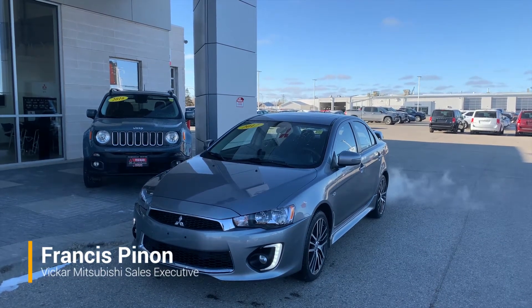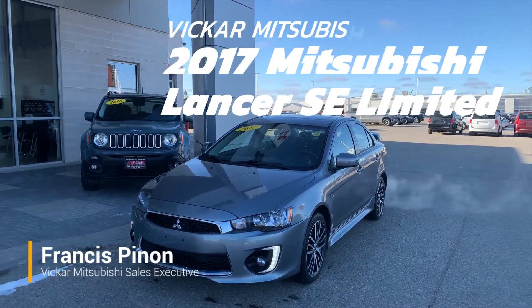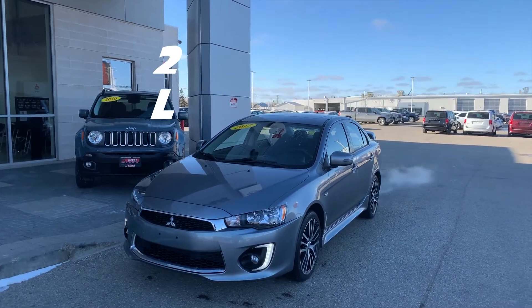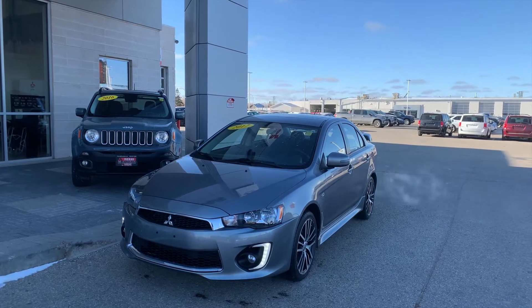Hey everybody, Francis here from Vikram Mitsubishi. Today we have a 2017 Lancer SE Limited. This does have a rear view camera, heated seats, no accidents, low kilometers, and nice alloy wheels.